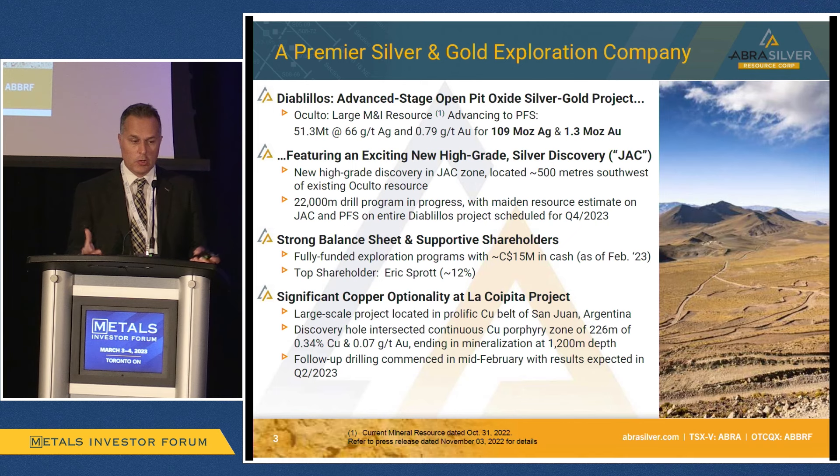Importantly, as Brian mentioned, this is open, pitable, close to surface, and straightforward processing. So, a very, very nice-sized deposit in and of itself.